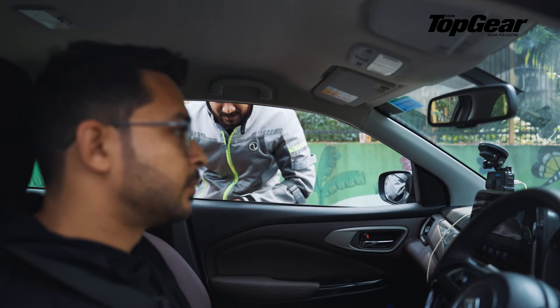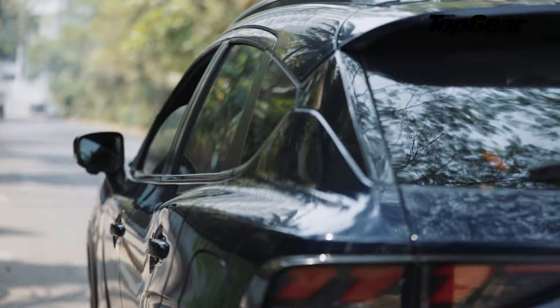Hello and welcome to Top Gear India. You must be wondering how we got here. Well, today's journey was truly epic. And I must say that you guys are in for a treat.